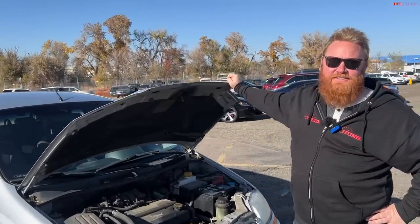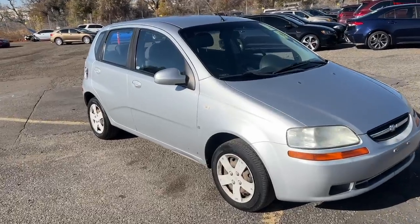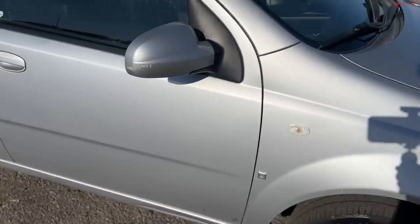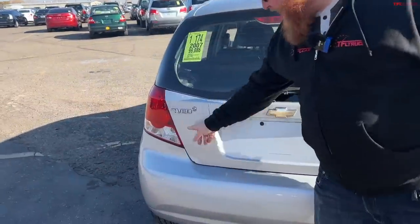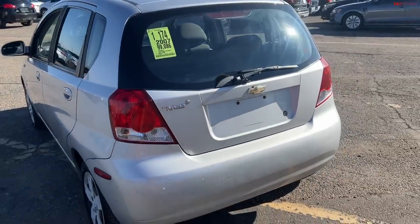The replacement to the Aveo was the Sonic, which Tommy loves — especially the Sonic Turbo with its manual transmission, turbocharged engine, cool design, and cool interior. On the outside of this Aveo, one hubcap is unpainted and faded. Along the side is one sad little General Motors badge. The gas door has gone missing, and the 'A' has fallen off the badge, so it's no longer an Aveo — it's just a 'Veo.'